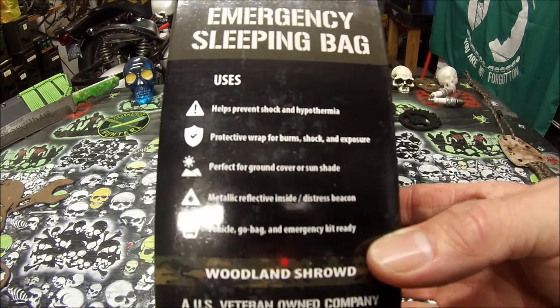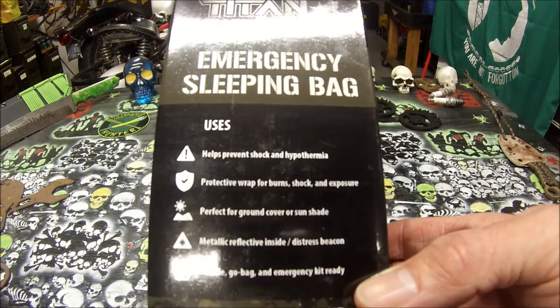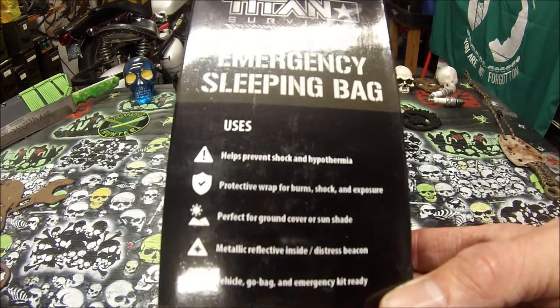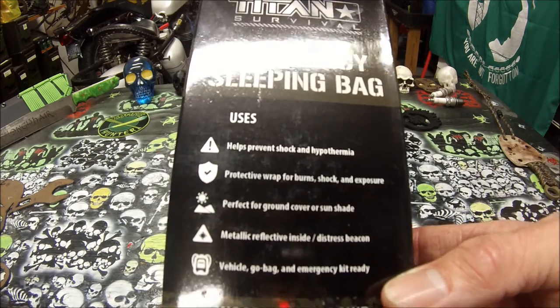It helps prevent shock and hypothermia. Protective wrap for burn, shock, and exposure. Perfect for ground cover or sun shade. Has a metallic reflex inside distress beacon. Vehicle go bag and emergency kit ready.